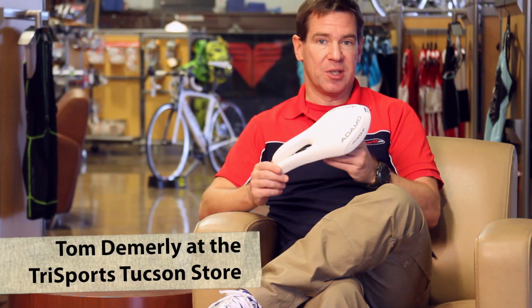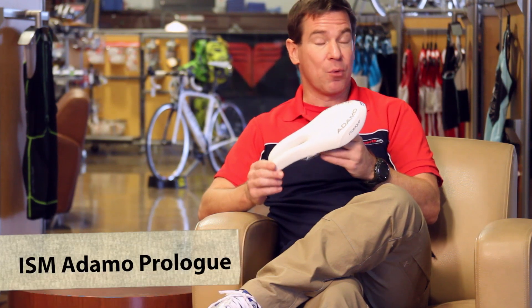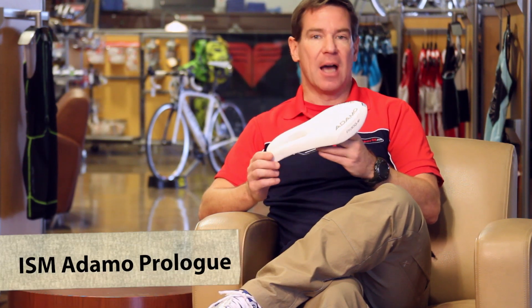The number one complaint of all cyclists is saddle discomfort, and the number one go-to saddle for saddle discomfort is the ISM Adamo. This is a new version called the ISM Adamo Prologue. Different from previous versions of the ISM Adamo, the new Prologue is 27 centimeters long.